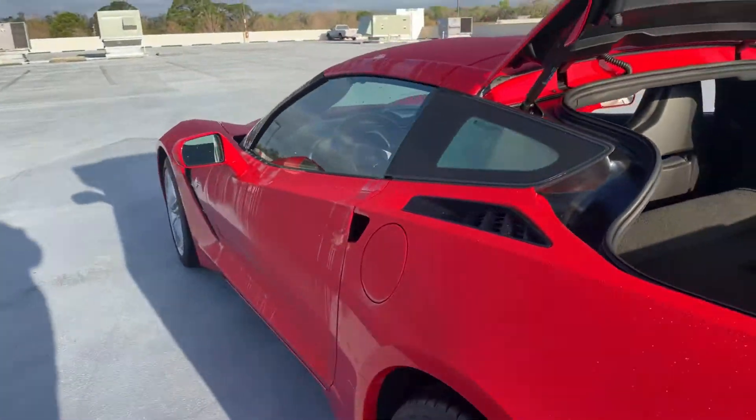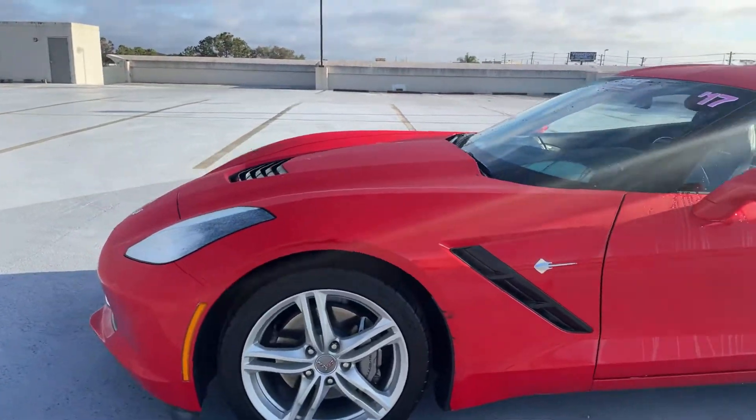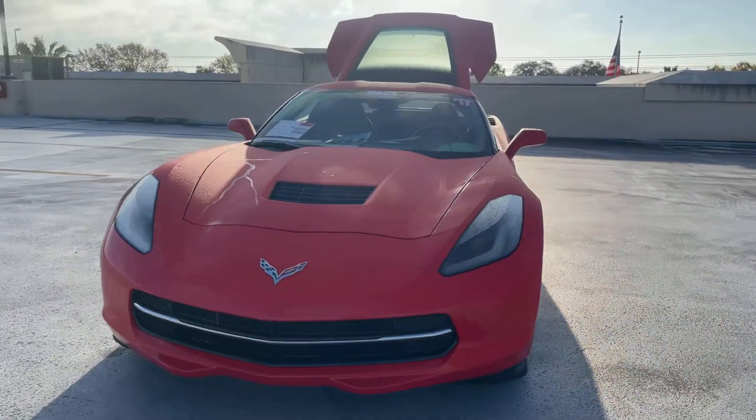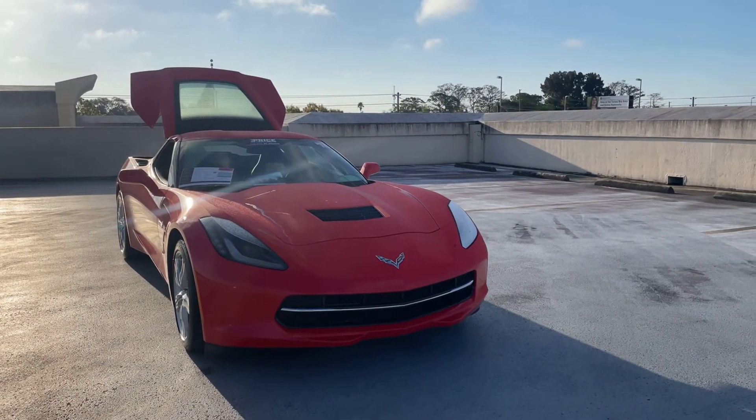This vehicle is powered by a 6.2 liter V8 engine, so it's got lots of horsepower. And like all pre-owned vehicles at AutoNation Cadillac, it has a 5 day, 250 mile money back guarantee.